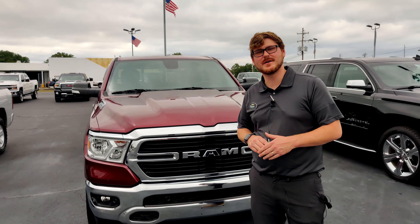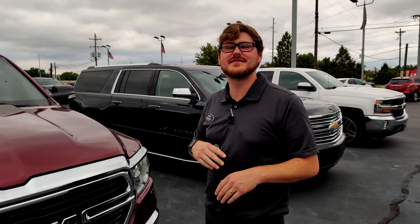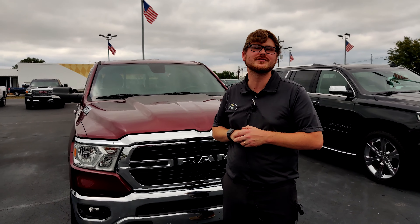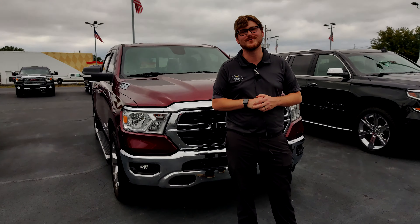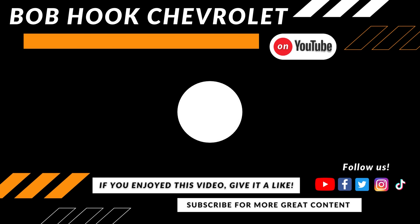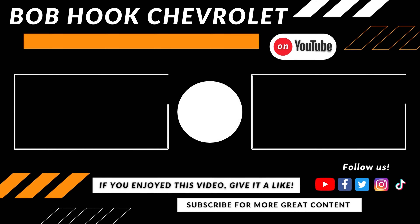So guys, if this vehicle spikes your interest, this is something you're not going to find with such low miles — it only has 25,000 miles on it. If you're interested in this vehicle or in the market for a new or used vehicle, come see us at Bob Hook Chevrolet, 4144 Bardstown Road. We'll see you next time.